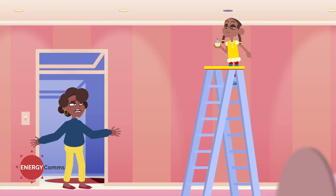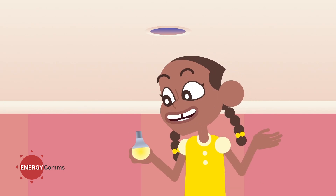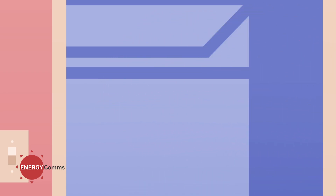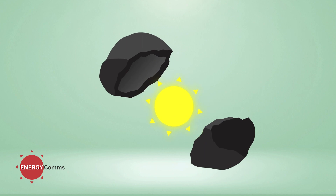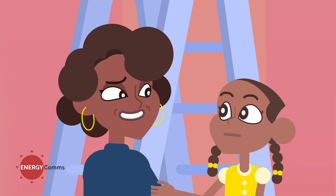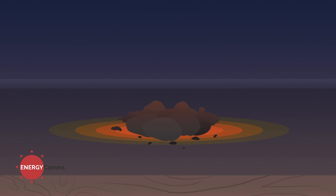Mom, what are you doing? I want to know where energy comes from. With all these power cuts, I figured I could maybe find us some more. Well, you're not going to find it in the ceiling. In our country, we get energy from coal. Is there energy inside the coal? No sweetie, the coal is the energy — we burn coal and that's what makes energy.